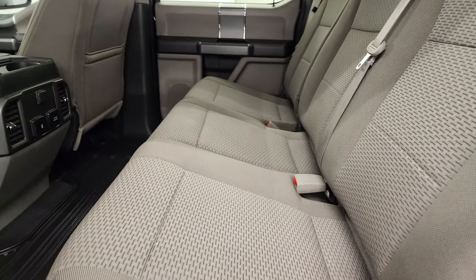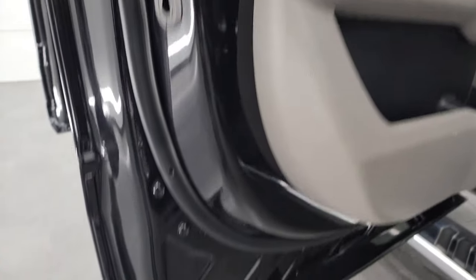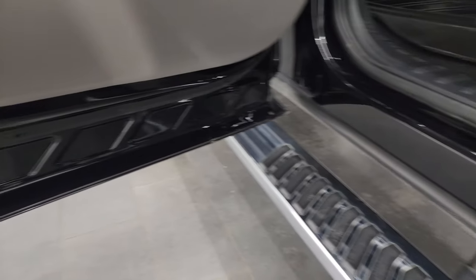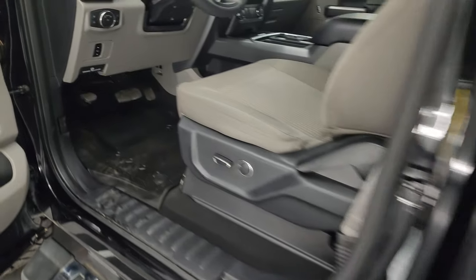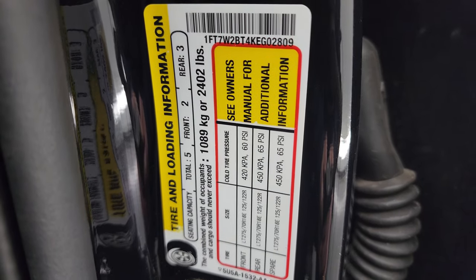The seats fold back down, you get child safety locks back here, and the bottoms of the doors all look fantastic — as you'd expect on an aluminum truck. There's also tire and loading information as well as your VIN sticker.